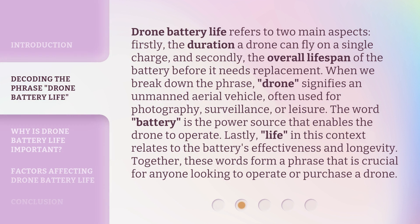Drone battery life refers to two main aspects. Firstly, the duration a drone can fly on a single charge. And secondly, the overall lifespan of the battery before it needs replacement. When we break down the phrase: 'drone' signifies an unmanned aerial vehicle, often used for photography, surveillance, or leisure.